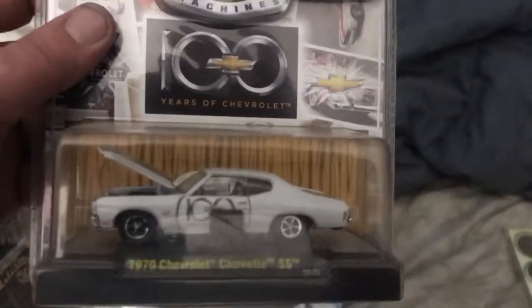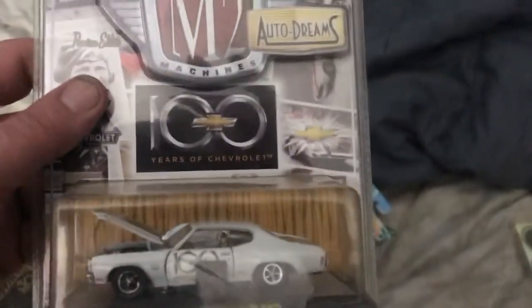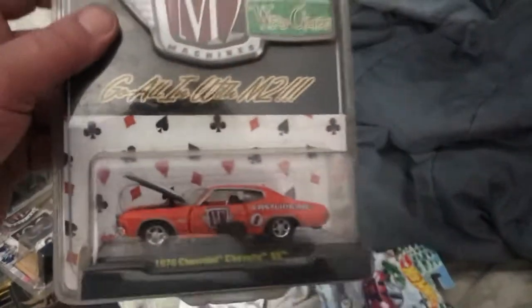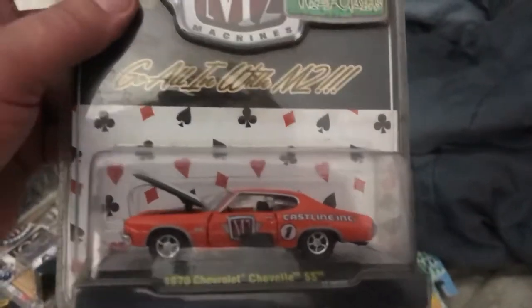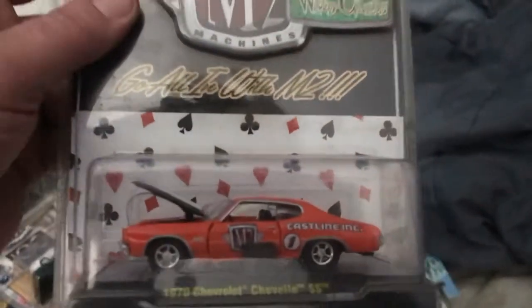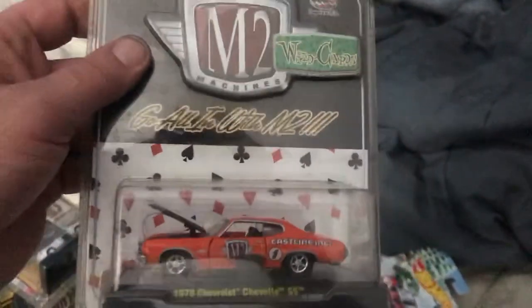Another 70 Chevelle — 100th Anniversary — look at that. I actually purchased these in New York City at the Times Square Toys R Us store back in 2011. They were like five dollars apiece — they weren't cheap, but I don't care, I bought them.